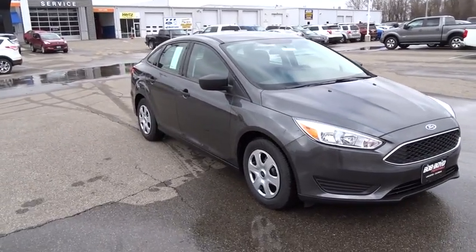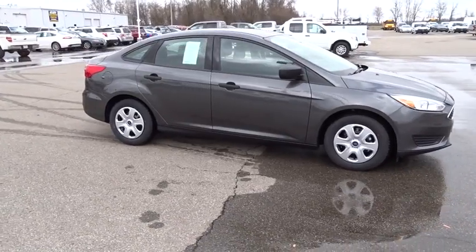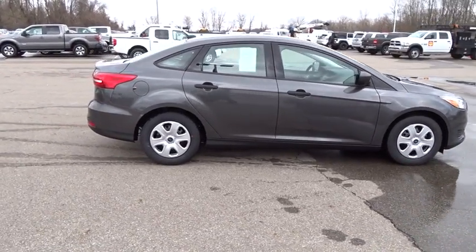The 2018 Ford Focus. Focus has more cool tech, more of what you're looking for. From any point of view, more than meets the eye.